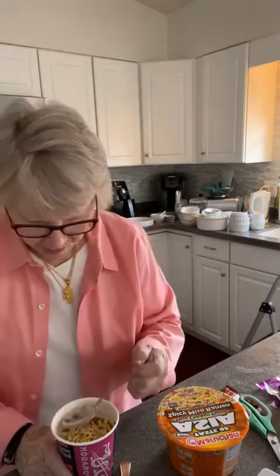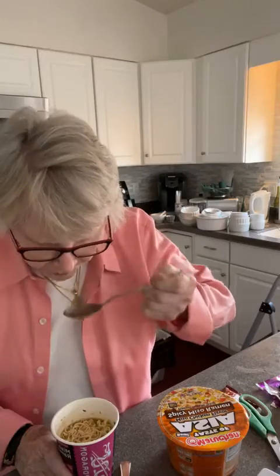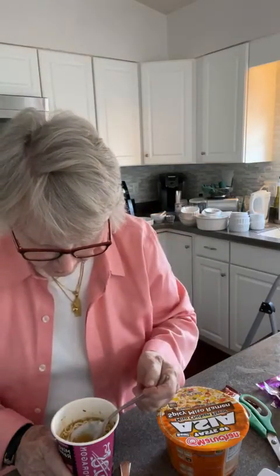Let's try the broth. Yeah, it's good. It's mild. But so's miso soup.